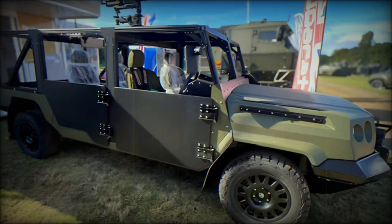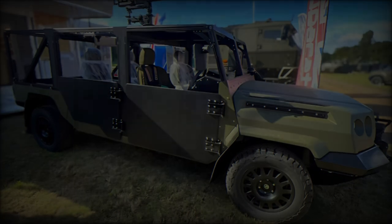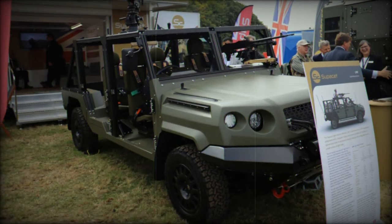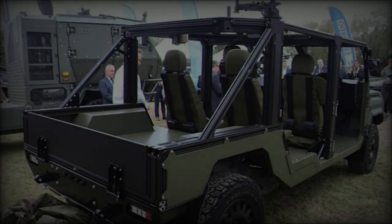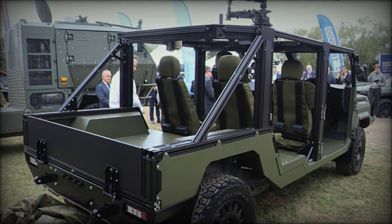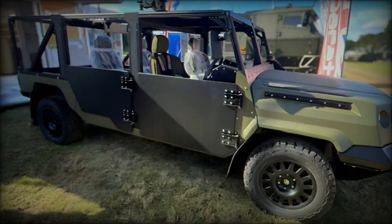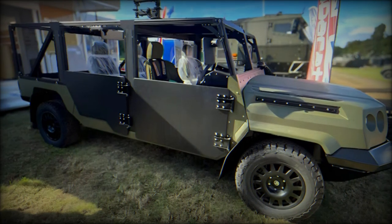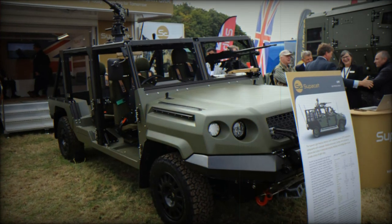The launch of the LMVT coincides with a recent defense industry cooperation agreement between the UK and Germany, where political leaders are seeking collaborative programs and platforms of mutual interest. Supacat positions the LMVT as a tactical operations platform that aligns with the UK's future requirements. As the British Army considers renewing a significant portion of its fleet, estimated in the hundreds or even thousands of units, the LMVT stands ready for further manufacturer testing, which may pave the way for broader evaluations depending on the interests of potential customers.